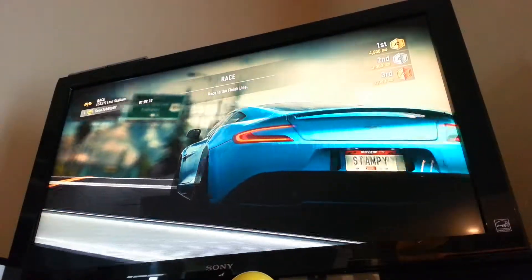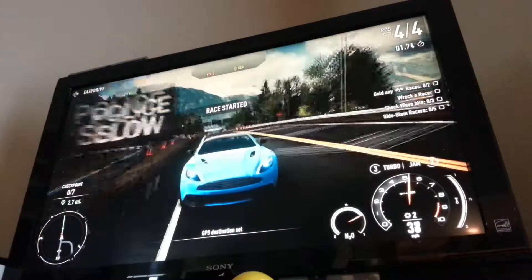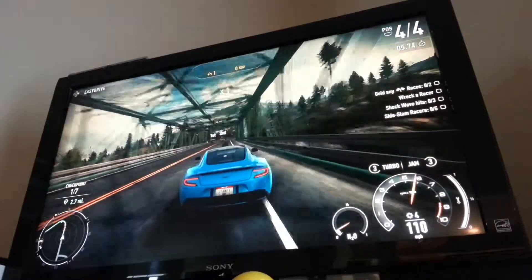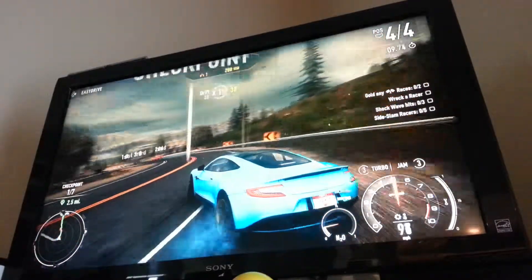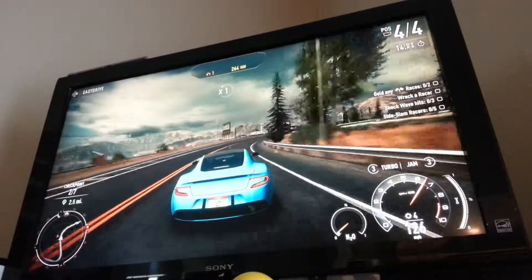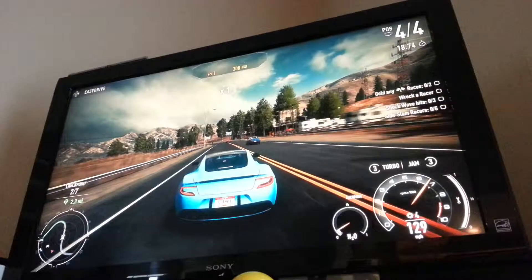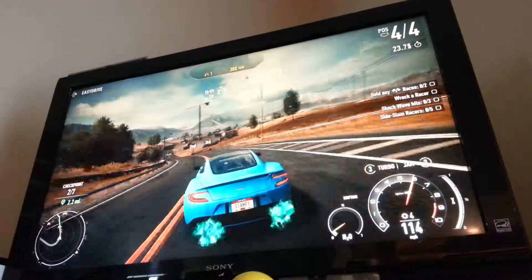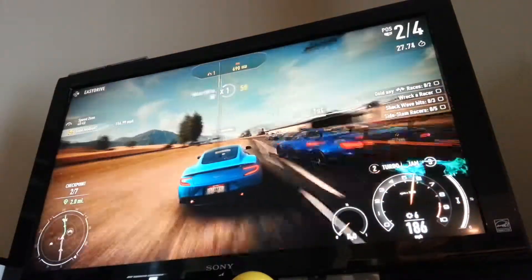We're going to race to the finish line and see if it will win. We're going to drive behind these cars, and the color of my car is light blue, so that's like a very pretty color. We're still in 4th place, and I don't know if I will win or not — we have to see.